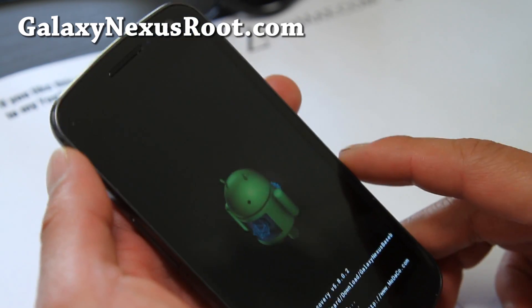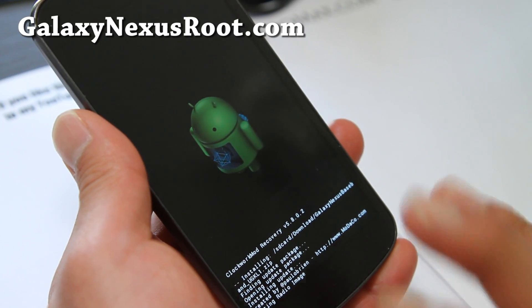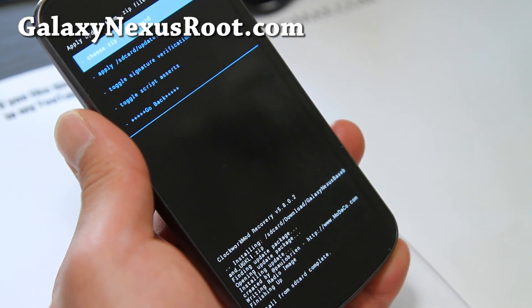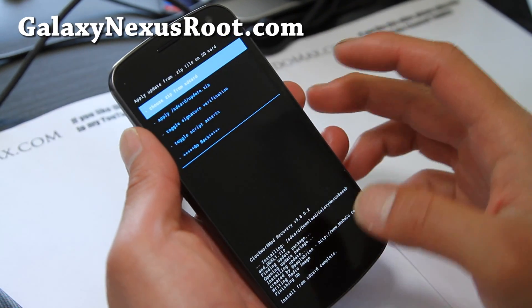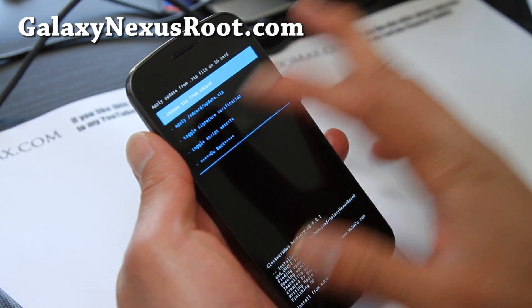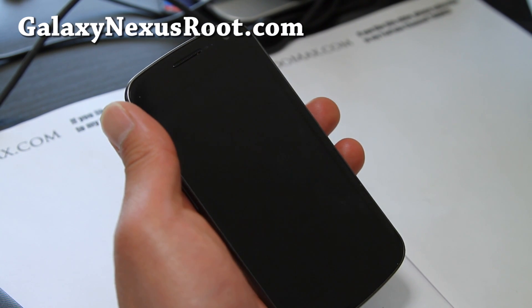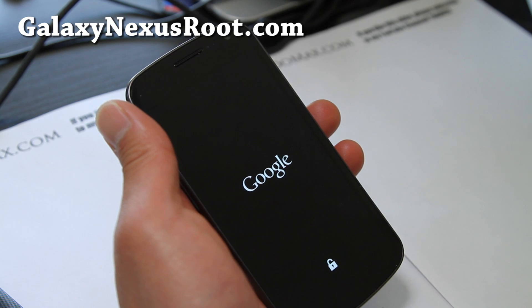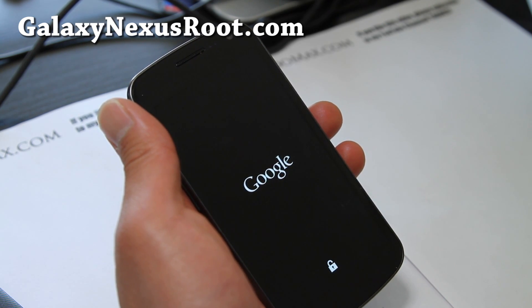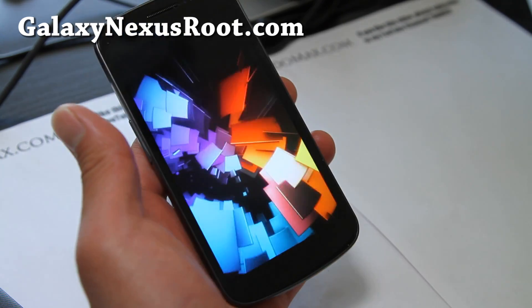Install it, then go back, hit reboot system now, and it should give you better signal and get rid of that dropped data, which is very annoying. But I finally like my Galaxy Nexus now, and I finally figured out it was the radio.